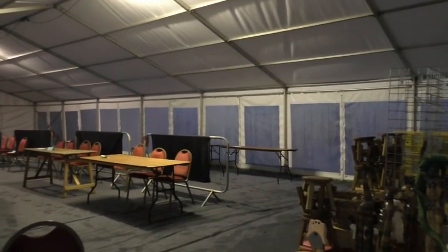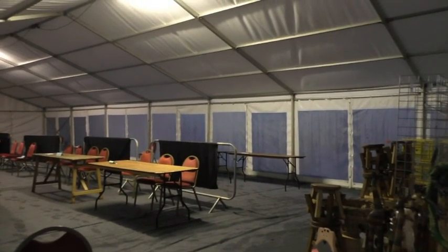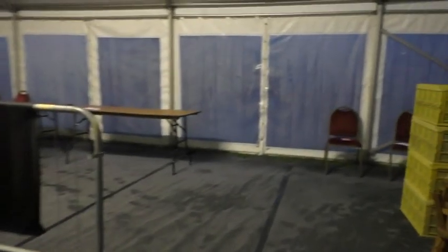Here we are - this is the marquee for Kingston Moorwood show. As you can see, we're a bit damp in here. It did rain yesterday, but the floor is pretty well saturated, so we've got a slip risk there. Check this out.